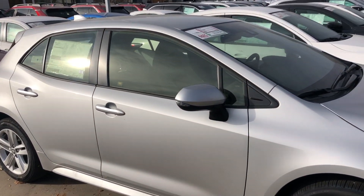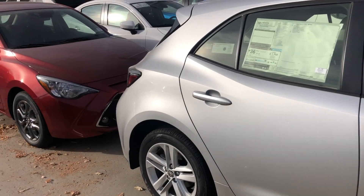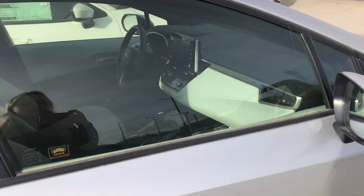Hi Erin, this is Sam here with Mark Miller Toyota. Right here I have for you a 2019 Toyota Corolla hatchback in the color silver.